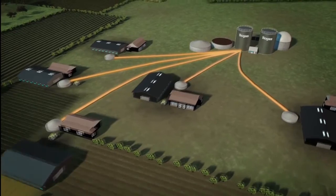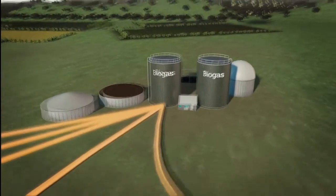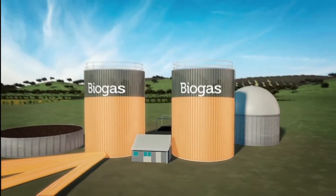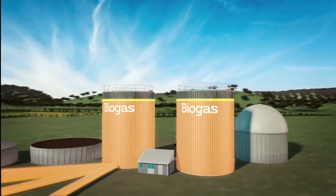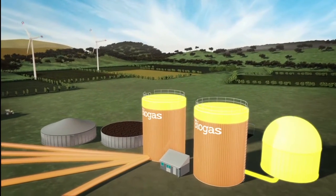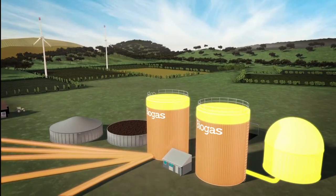Here, the gas is produced by anaerobic gasification. This is a process that demands the biogas to be heated to 38 to 45 degrees Celsius. The energy for the process heating comes from heating pumps, which are driven by electricity from the area's windmills.